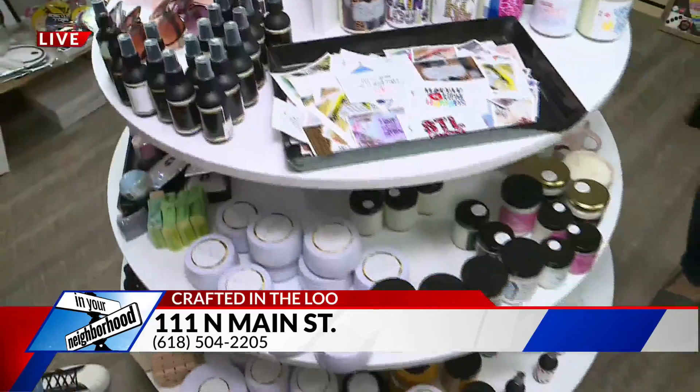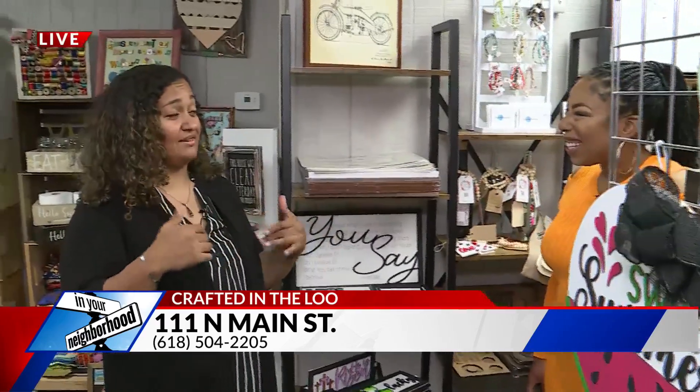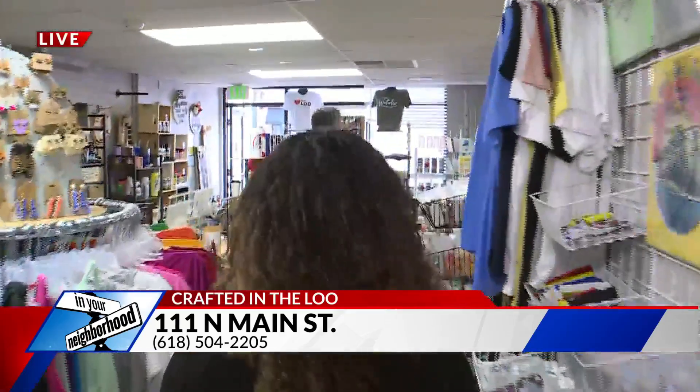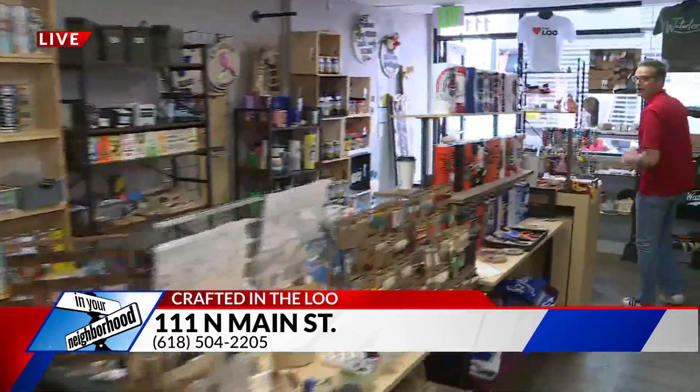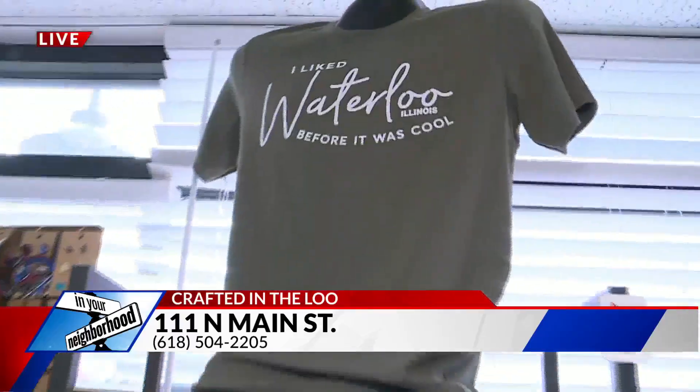If we want a shirt that says we love Waterloo and we love Fox 2, we can get that made today, like right now. How does that work? Well, we would print it — it would take a little bit longer because I don't have that printed up, but I have some designs already printed up, like 'I liked Waterloo before it was cool,' and we would just go press it and it's done in a couple seconds. We might want to get to working on that. I did make you guys some koozies, though. Oh, we got koozies! Hey, we are in your neighborhood, Waterloo — it is Crafted in the Loo. We got more coming your way, including I'm going to go hit the golf course for a little bit if anyone wants to join me. Fox 2, 9 a.m.